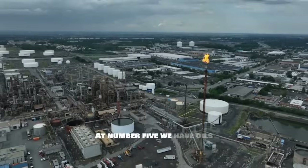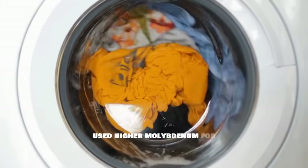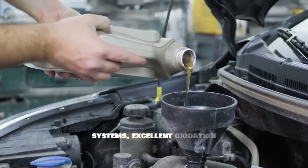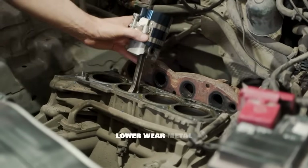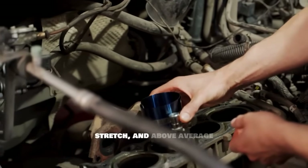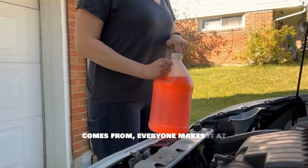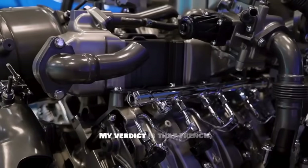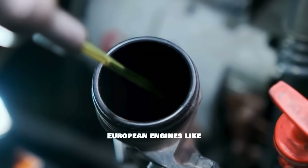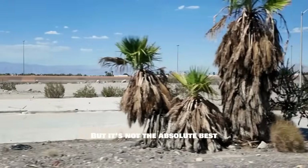At number five, French oils genuinely surprised our testing team. They consistently used higher molybdenum for anti-wear protection, strong detergent systems, excellent oxidation stability, and balanced additive packages. Results showed very clean pistons, lower wear metal counts, reduced timing chain stretch, and above-average volatility numbers — France produced some of the cleanest running oils in our entire test. My verdict: French synthetic is excellent for European engines like Volkswagen, BMW, and Peugeot, but not the absolute best choice for desert climates or high-boost turbo driving.